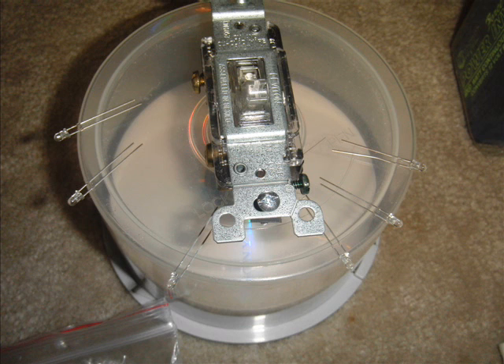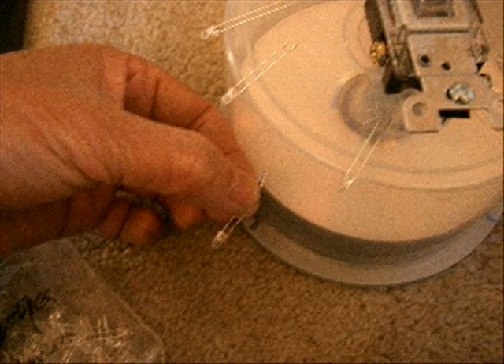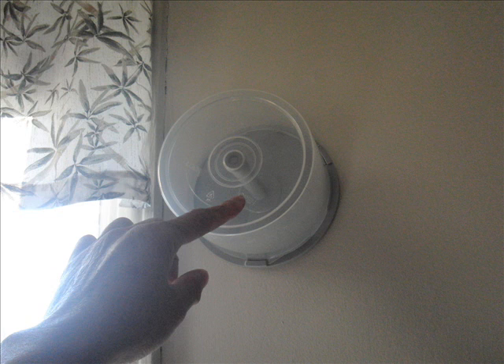I was thinking of using a small CD case for it — stick the LEDs into the side of the CD case, screw the bottom onto the wall, and attach an on-off switch at the front. That way I can unscrew the case if the LEDs go bad. Actually, I've had good luck with LEDs — my garage LED light has been working for over a year.